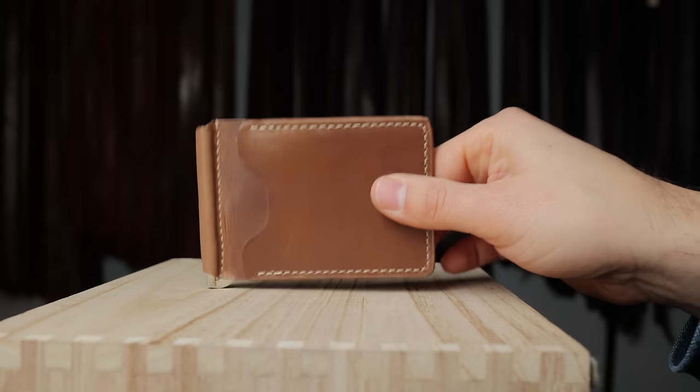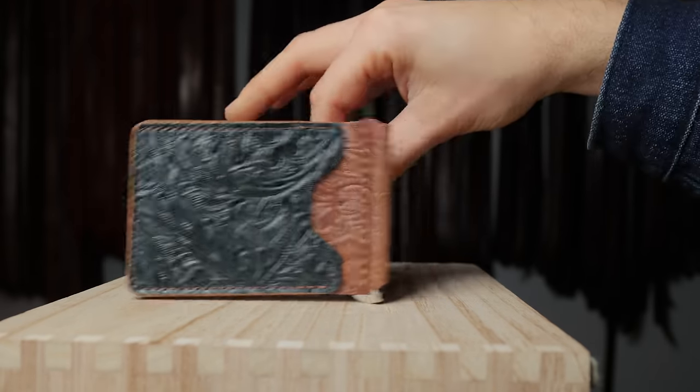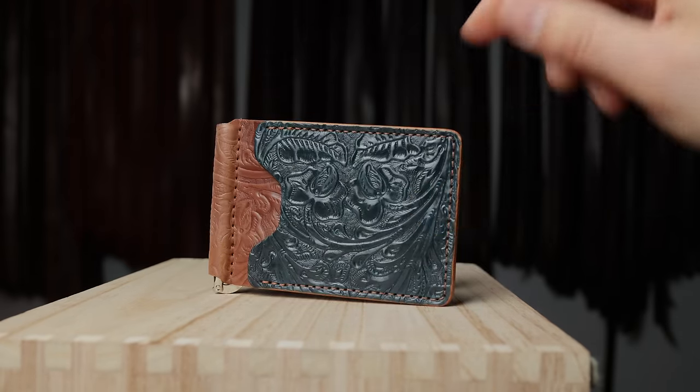Here's a Capone money clip in natural chrome excel, and the Capone money clip in western blue on western natural shell.